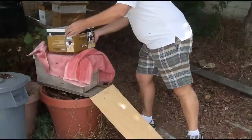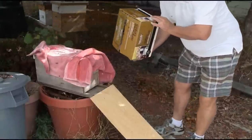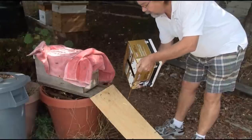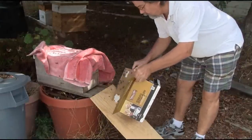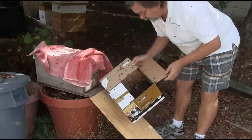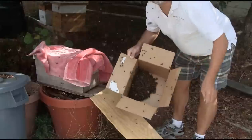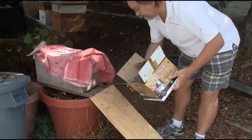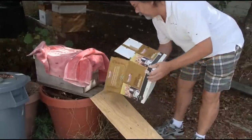I'm just going to take this box and shape them in front of this hide box. It's only a small swarm. I think you should be able to see them in there — quite a small swarm. See what they do.